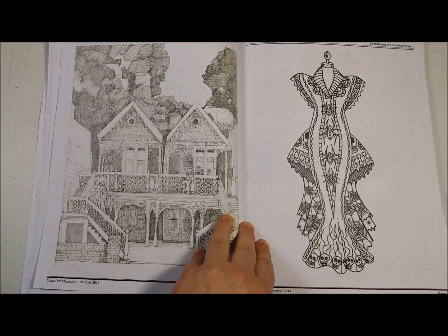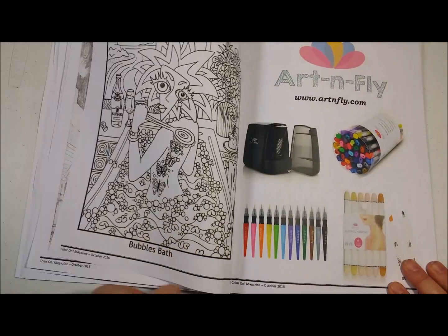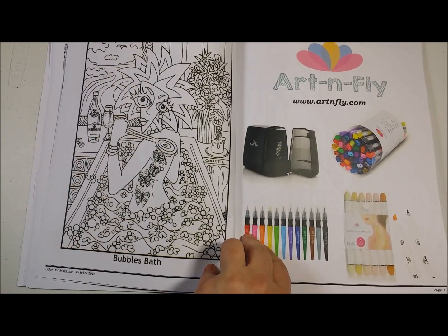We have some cute art by Colette Fergus. That's a super cute witch's dress — I love it. And I love the bathtub scene. I have it printed out; I'm going to start coloring that today.